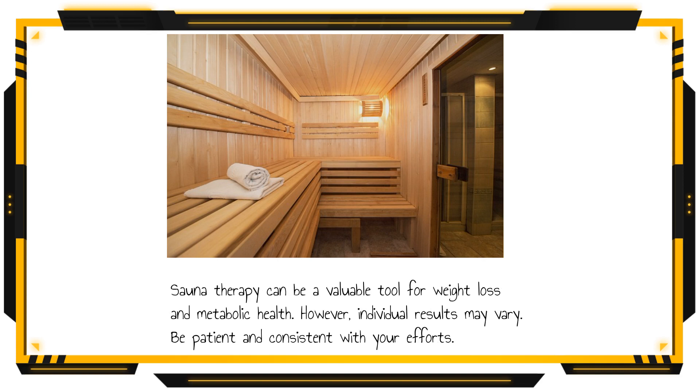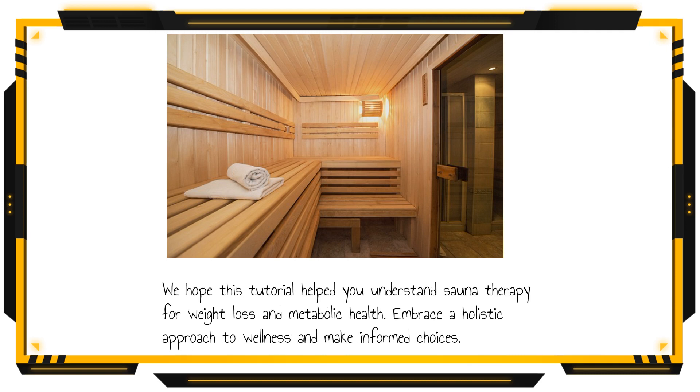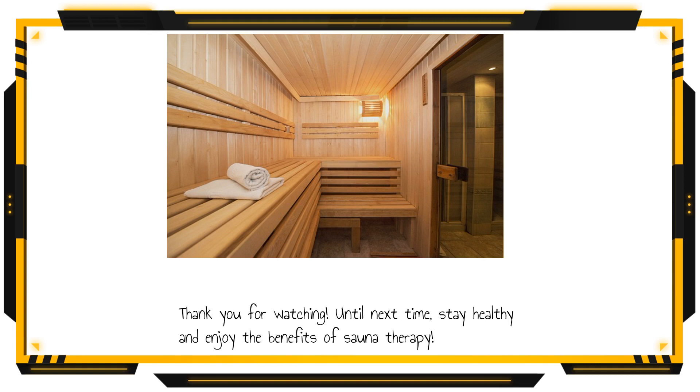Sauna therapy can be a valuable tool for weight loss and metabolic health. However, individual results may vary. Be patient and consistent with your efforts. We hope this tutorial helped you understand sauna therapy for weight loss and metabolic health. Embrace a holistic approach to wellness and make informed choices. Thank you for watching — until next time, stay healthy and enjoy the benefits of sauna therapy.